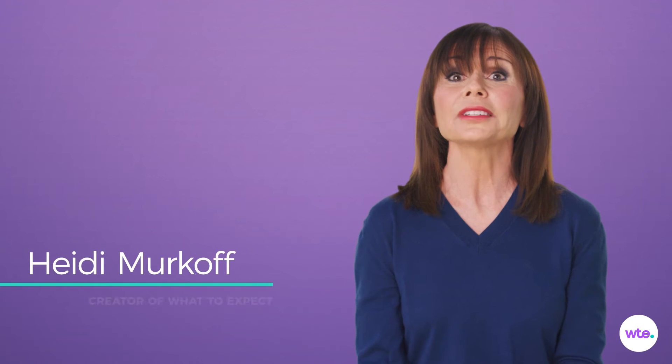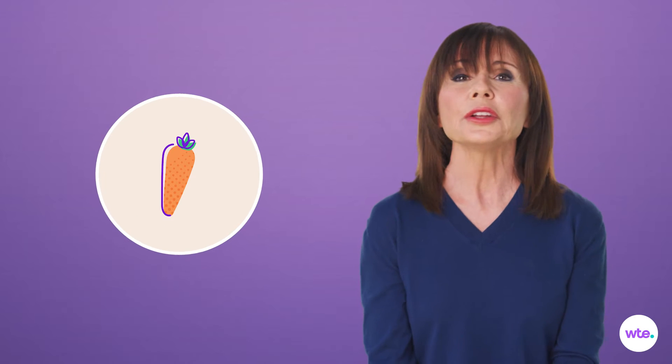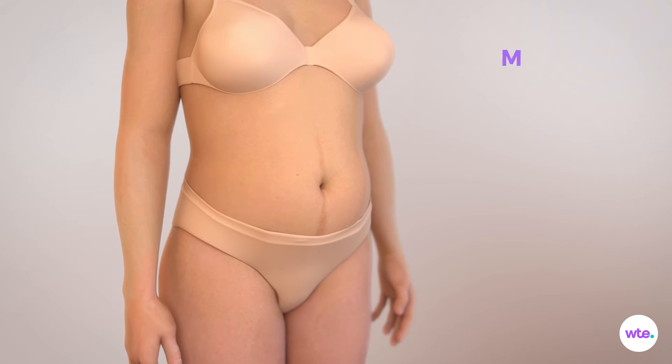At a smidge over a pound and about 11 inches long — the length of a carrot — your baby-to-be is actually looking a bit like a Shar-Pei. Very cute, but still very wrinkly, with skin hanging loosely from that little body. But don't worry, the fat is about to start catching up. Beginning this week, your little one begins to pack on the pounds, in fact doubling that baby weight during the next month.